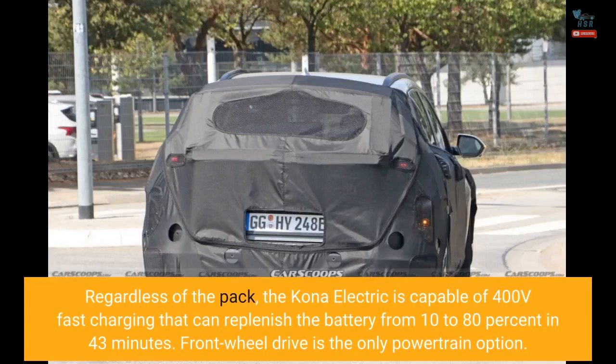Regardless of the pack, the Kona Electric is capable of 400V fast charging that can replenish the battery from 10 to 80% in 43 minutes. Front-wheel drive is the only powertrain option.